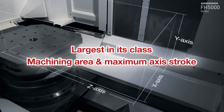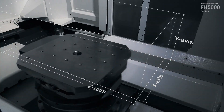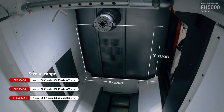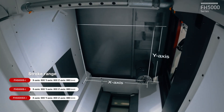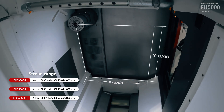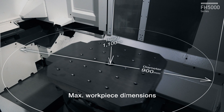The largest machining area and axis stroke in its class. X-axis is 800mm for the number 40 model, and 900mm for the number 50 model. Y-axis and Z-axis are common to the series: Y-axis is 800mm and Z-axis is 880mm. The maximum workpiece dimensions are 900mm in diameter and 1100mm in height for the entire series.